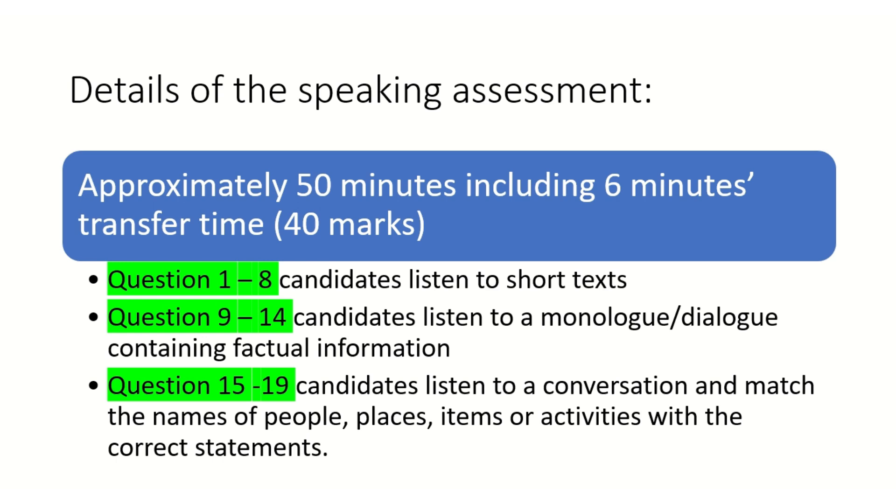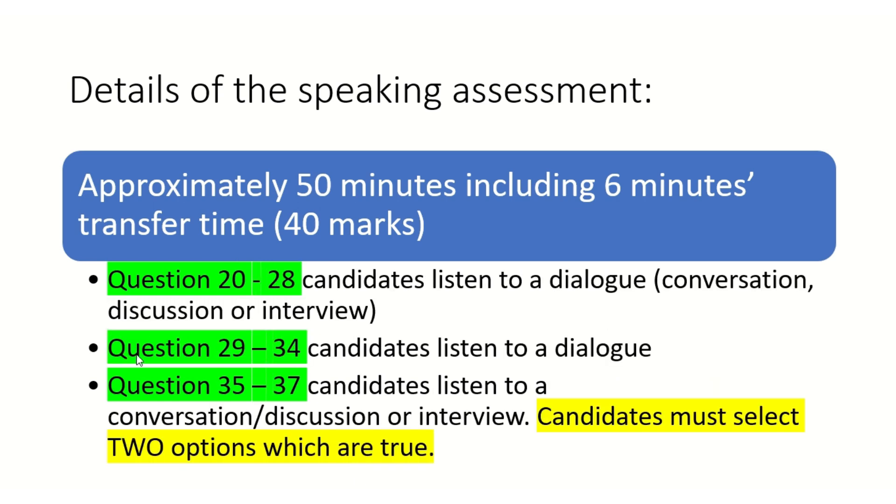Questions 1 to 8: you will listen to short texts. Questions 9 to 14: usually monologue or dialogue containing factual information. Questions 15 to 19: listen to a conversation and match the names of people, places, items, or activities to correct statements. Questions 20 to 28: candidates listen to a dialogue, conversation, discussion, or interview. Questions 29 to 34: candidates listen to a dialogue. Questions 35 to 37: candidates listen to a conversation, discussion, or interview. Very importantly, for questions 35 to 37, you must select two options which are true — you have two answers for the last three questions.